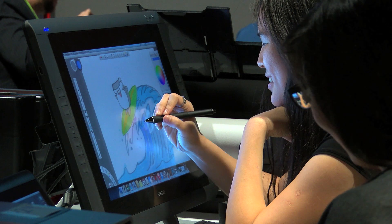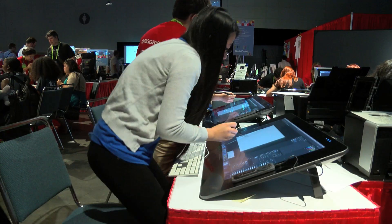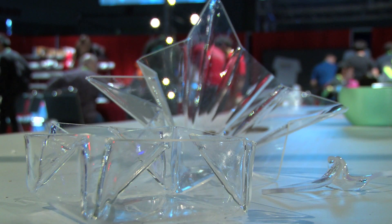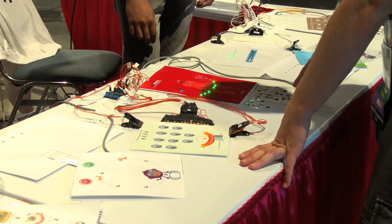Attendees are encouraged to draw on the Cintiqs, print out their own designs, as well as participate in the draw-off and t-shirt design contests. The studio also features a variety of high-quality juried content. We have projects featuring acrylic bending techniques, paper circuitry, and more.